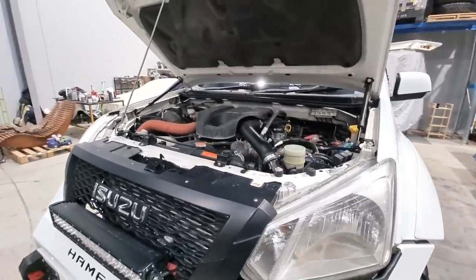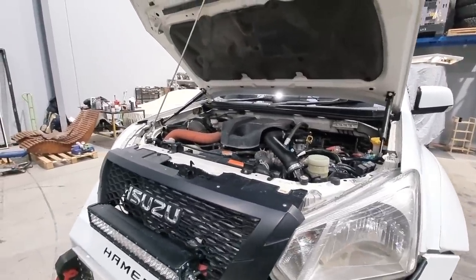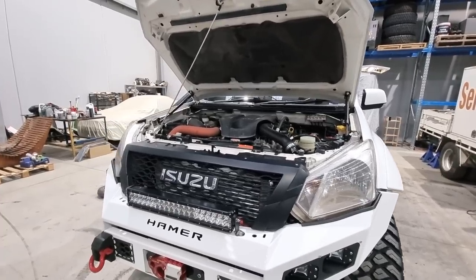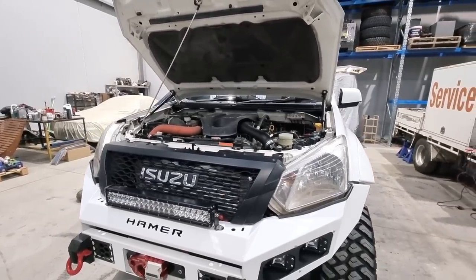I'm running about 32-34 pound of boost on a good day. It's just a temporary setup until the auto goes in, then we'll do a bit more of a tune, take it to JP Performance, see what they can squeeze out of it without the clutch slipping.